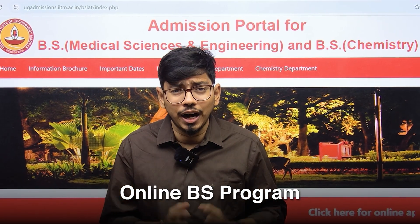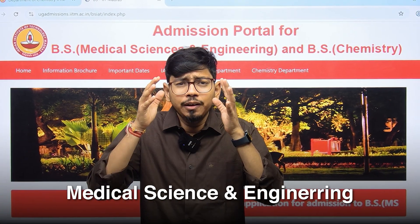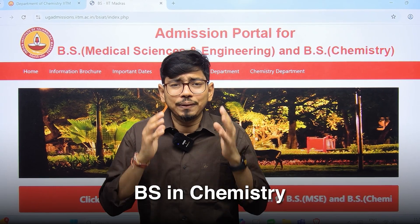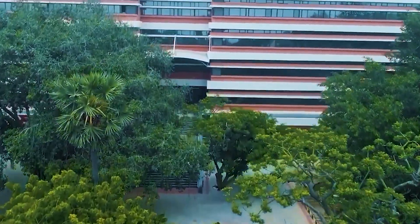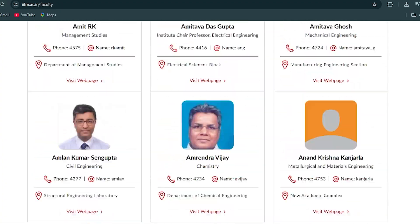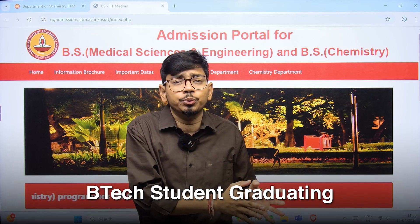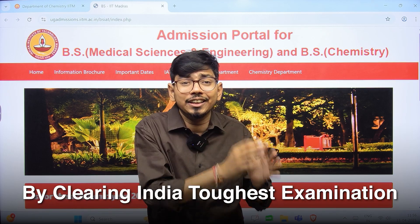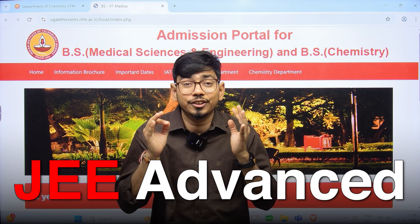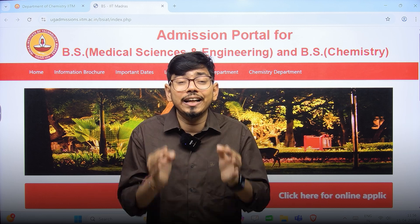Want to study at IIT Madras without JEE? I am not talking about any online BS program. I am talking about a fully residential four-year BS program in medical sciences and engineering, and BS in chemistry, from the campus of IIT Madras itself — having the same access to facilities, faculty, infrastructure, and placement cell that a BTech student clearing JEE Advanced gets. Admission to this program is not through JEE; it's through the IISER Aptitude Test.